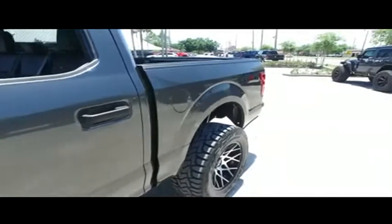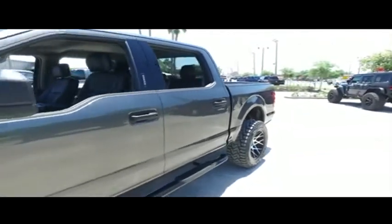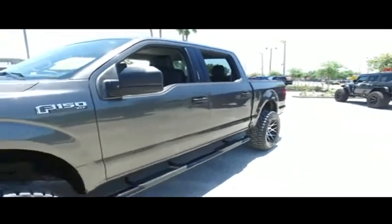You guys get that V8 rolling in my 5.0 liter muscle. Microsoft Sync, MP3, AM, FM, satellite stereo, Bluetooth, hands-free technology, multi-functional steering wheel.